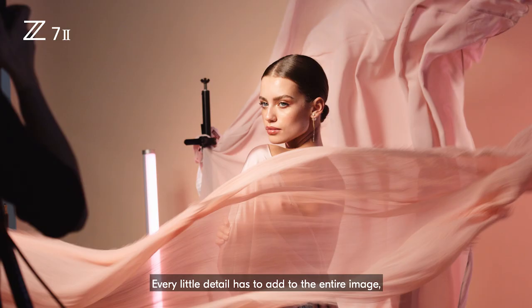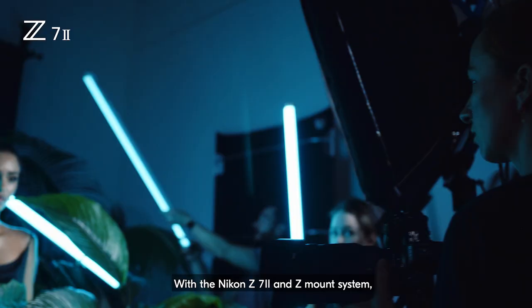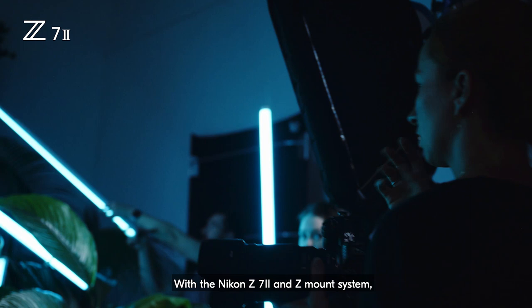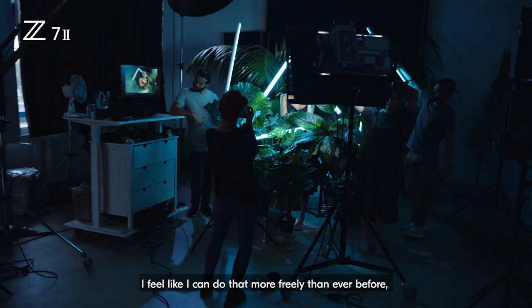Every little detail has to add to the entire image, so it all comes together. And with the Nikon Z7II and Z mount system, I feel like I can do that more freely than ever before, without restrictions.